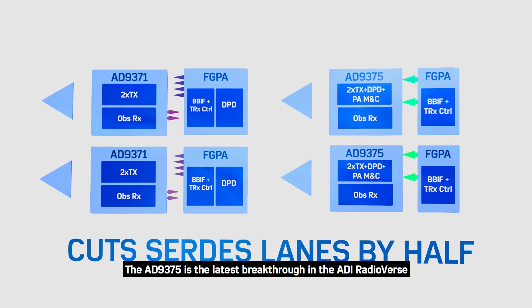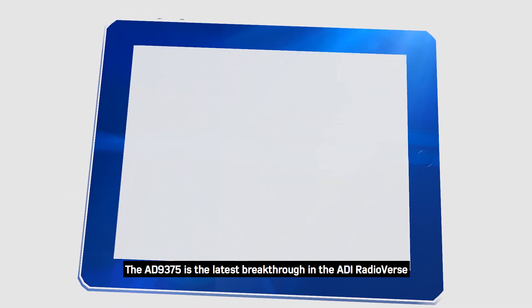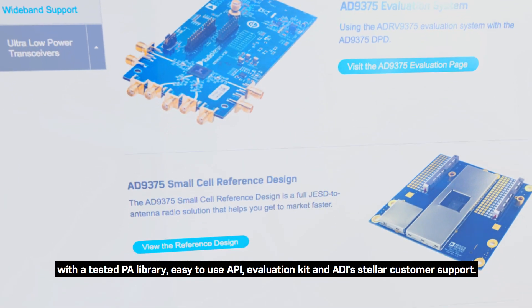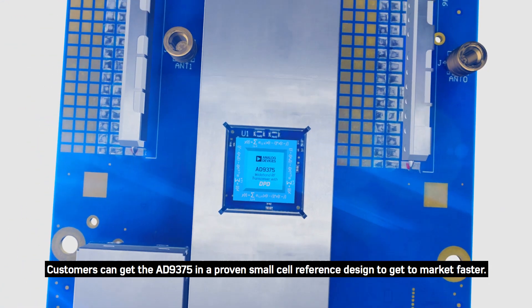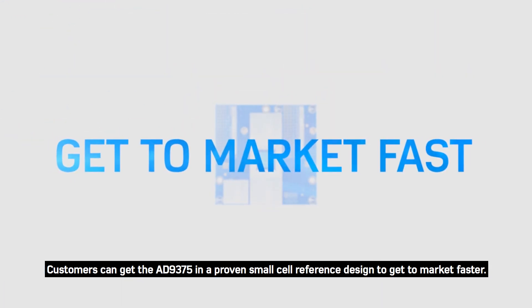The AD-9375 is the latest breakthrough in the ADI radioverse, with a tested PA library, easy-to-use API, evaluation kit, and ADI's stellar customer support. Customers can get the AD-9375 in a proven small cell reference design to get to market faster.